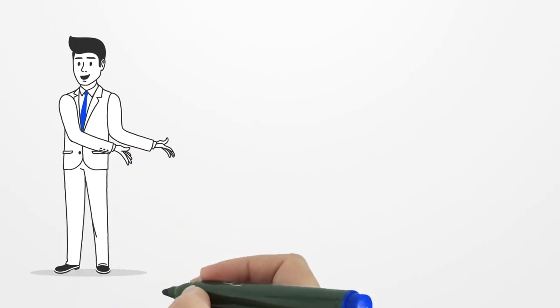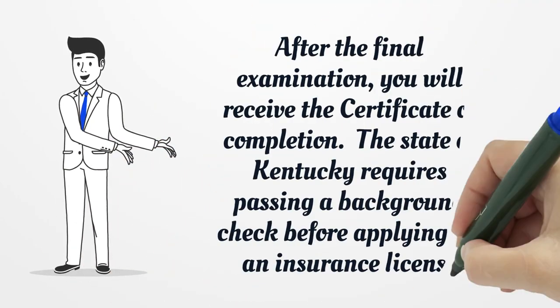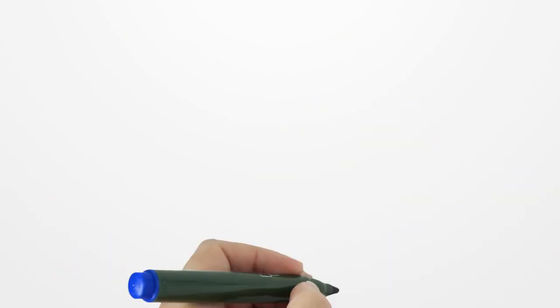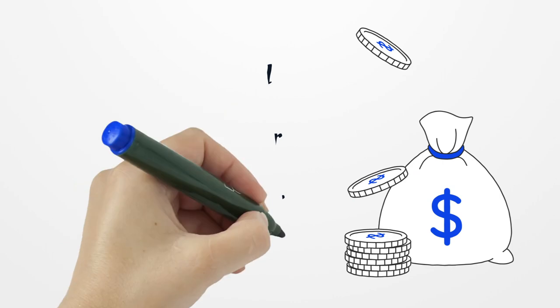After the final examination, you will receive the Certificate of Completion. The State of Kentucky requires passing a background check before applying for an insurance license. The online background check fee is $25.